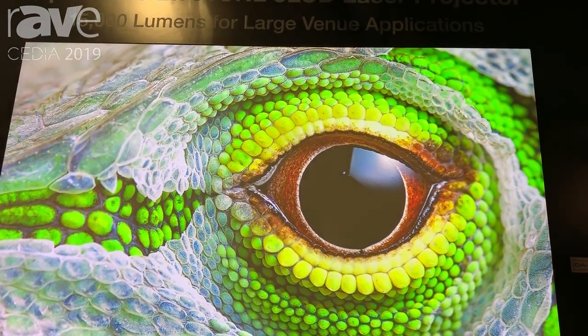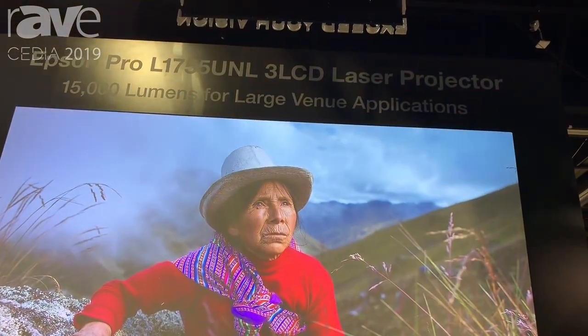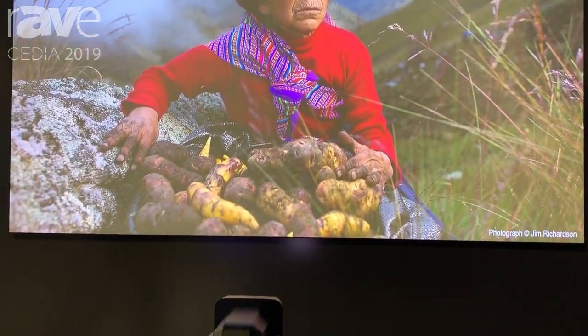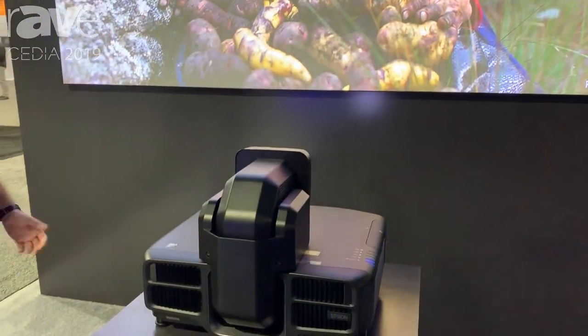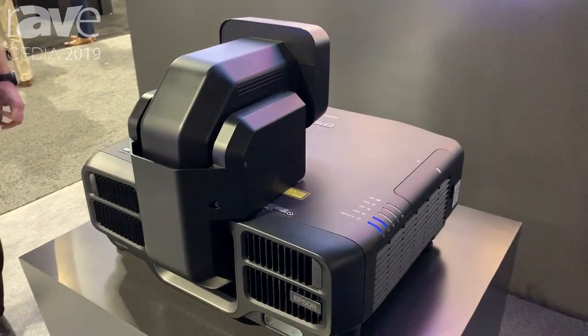It also comes equipped with the ability to operate from just a 120 volt power source. So it gives you great flexibility with where you're able to put it. Paired with the right screen, it can give you really, really vibrant images.